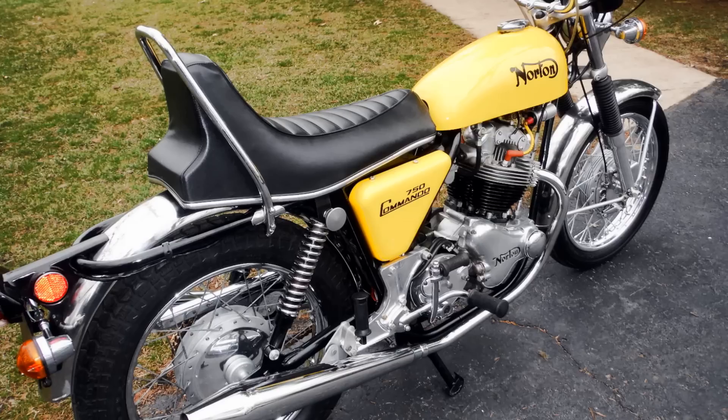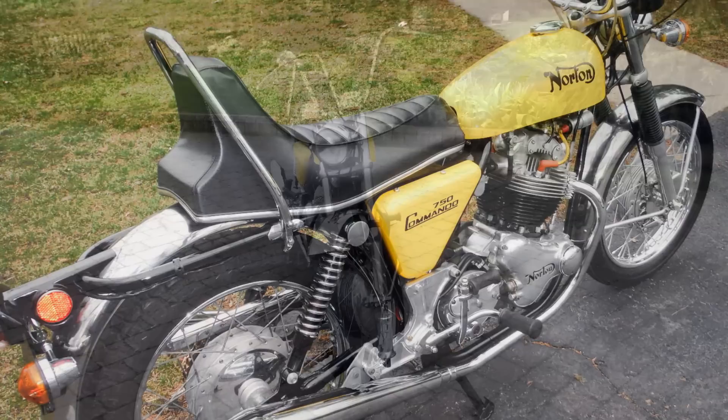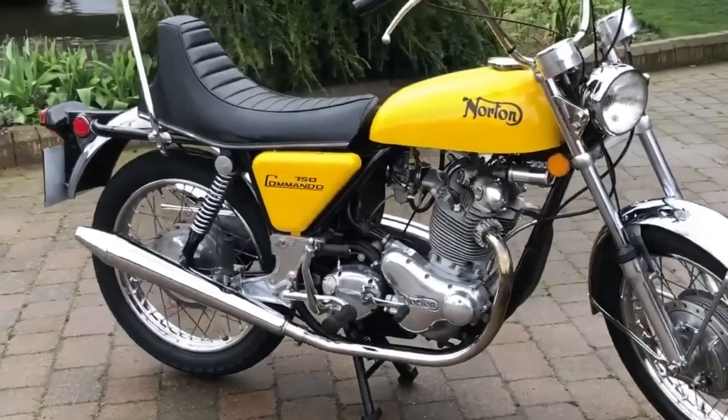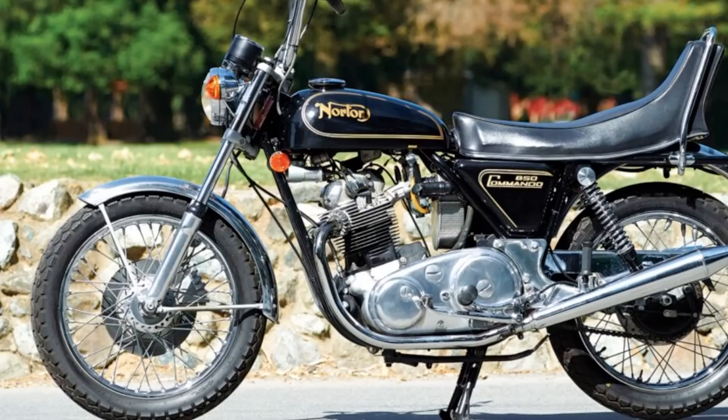The high rear seat hump would have made two-up riding just about impossible, but it was all in an effort to create a very cool look. When it was released in 1971, it was described as looking silly or hilarious, but it actually sold reasonably well. The first models were equipped with Norton's cleverly designed rubber-isolated air-cooled 745cc parallel twin, which produced 58 horsepower. Later versions were fitted with an 828cc motor which developed 60 horsepower, with a top speed of 115 miles per hour.